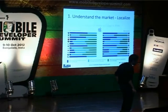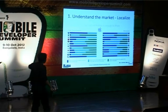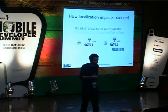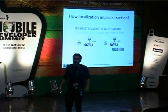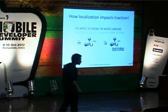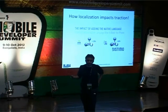Localization goes beyond understanding culture — it also means drilling down into monetization. When you add a native language to an app, you get roughly a 100% increase in downloads and a 30% increase in monetization. Just that one simple factor — because people are more comfortable paying for apps they feel are tailored to them. Monetization specifics differ completely by country and by app store compared to what you're used to in India.